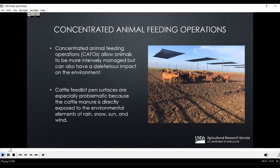When we think about concentrated animal feeding operations, or CAFOs, they're intensely managed production systems to improve efficiency and allow for better care of the animals. However, this concentration of the animals can also have a negative impact on the environment. Cattle feedlot pen surfaces are especially problematic because the cattle manure is directly exposed to environmental elements such as rain, snow, sun, and wind, as opposed to, for example, a confined swine operation.